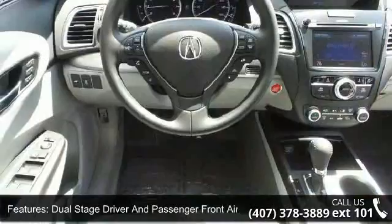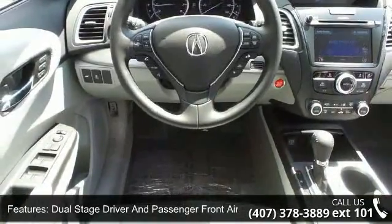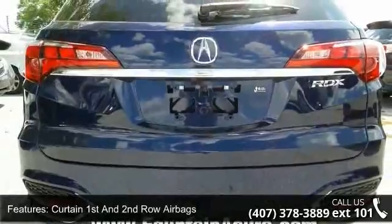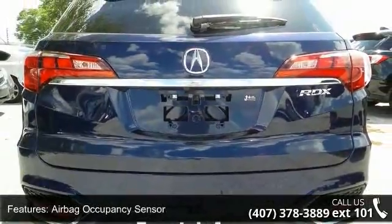Additional safety features include Curtain First and Second Row Airbags, Airbag Occupancy Sensor, Rear Child Safety Locks and Outboard Front Lap and Shoulder Safety Belts, and Rear Center 3-Point.